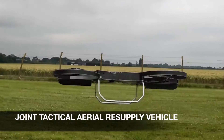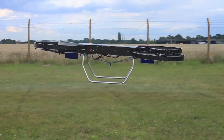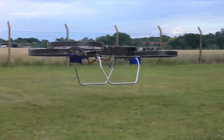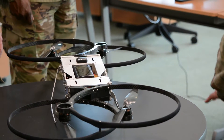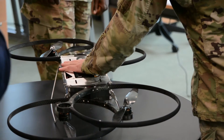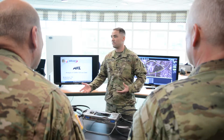Researchers and engineers briefed the General on the Joint Tactical Aerial Resupply Vehicle, or J-TARV. The rectangular-shaped quadcopter, also known as the hoverbike, has caused a lot of interest since Army researchers imagined a future where soldiers order resupply and an unmanned aerial vehicle appears minutes later. It's located at the company level and could provide a battlefield advantage, as well as lighten the load of soldiers out in the field.